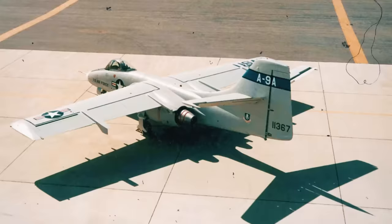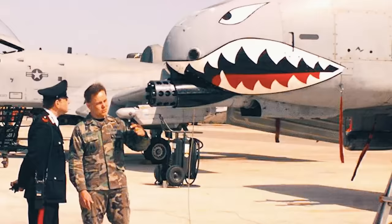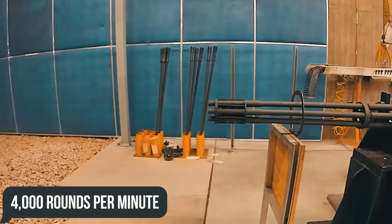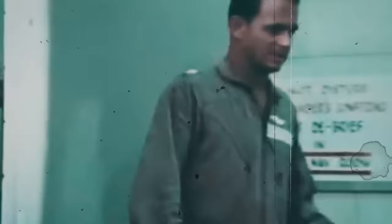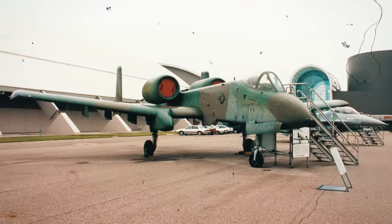The result of the A-X program was to be the first USAF aircraft dedicated exclusively to close air support. To make it even more effective, another RFP was issued in parallel for a 30-millimeter cannon whose rate of fire was at least 4,000 rounds per minute. Some even jokingly claim that this is one of those aircraft built around a cannon. The Air Force received proposals from six companies, choosing among them the two main contenders: the YA-9A attack aircraft from Northrop and the YA-10A from Fairchild Republic.